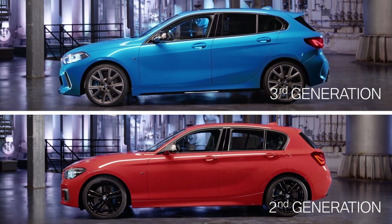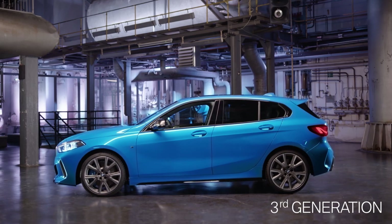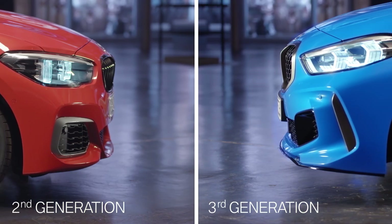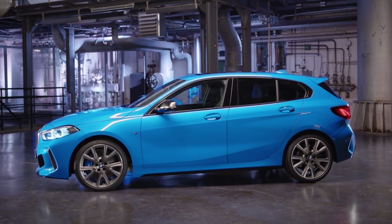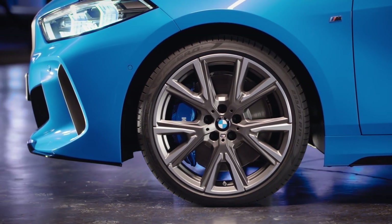From the side, the new BMW 1 Series shows a flowing roofline and a compact greenhouse creating a wedge-shaped look. BMW designers also worked on typical BMW brand signifiers like the distinctive shark nose. Not to forget the impressive 19-inch wheels, available for the first time as an option.